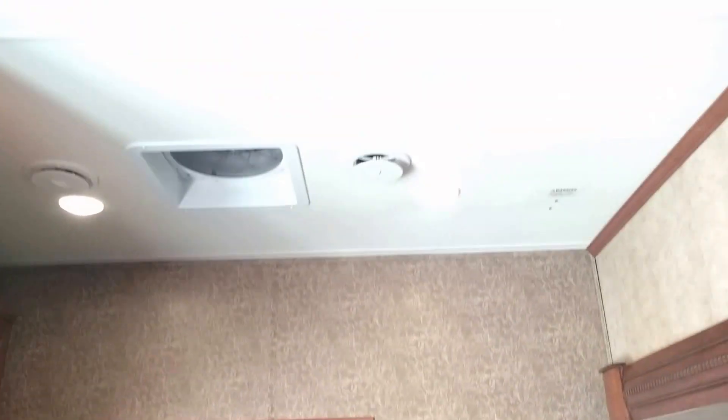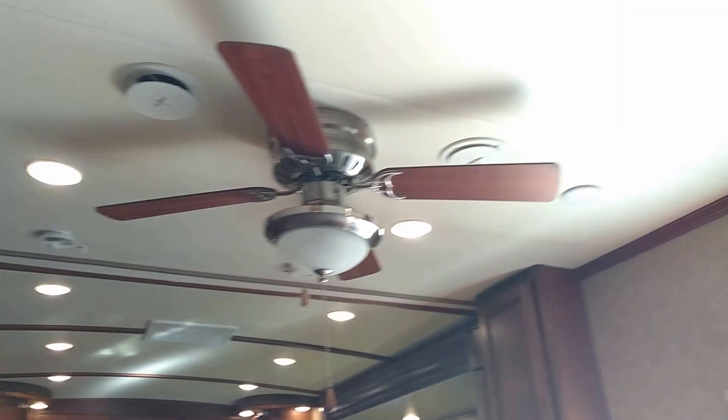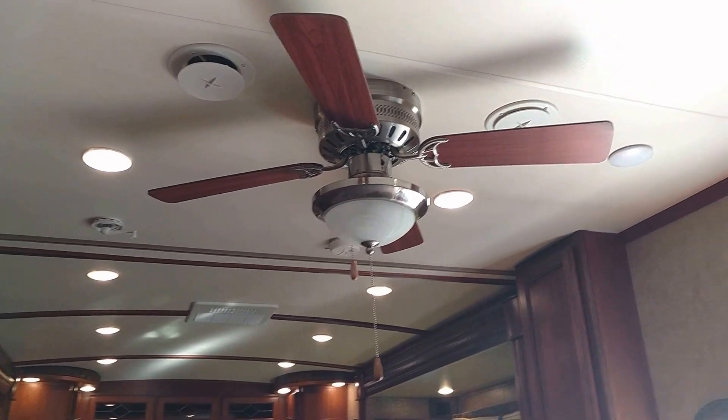Up here we have a convection microwave and also a lot of cabinets. We have recessed lighting throughout, as you can see, and a fantastic fan in the kitchen.